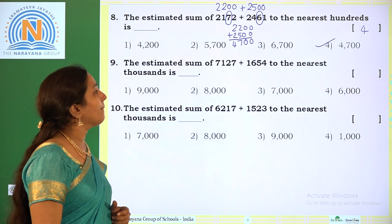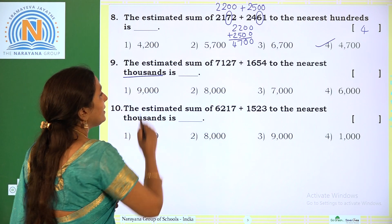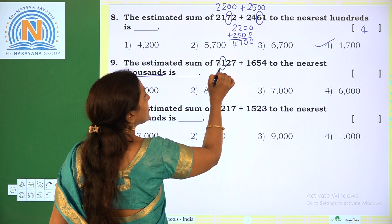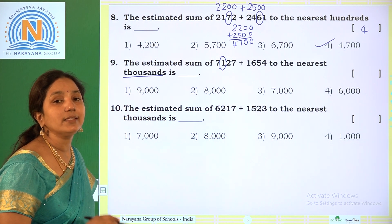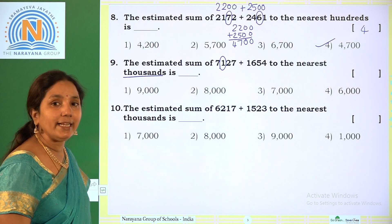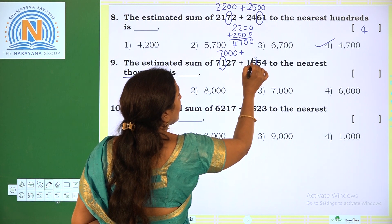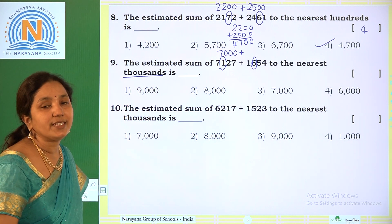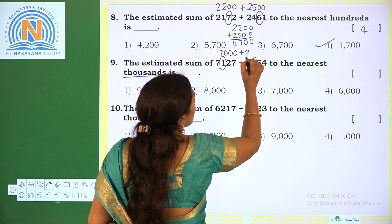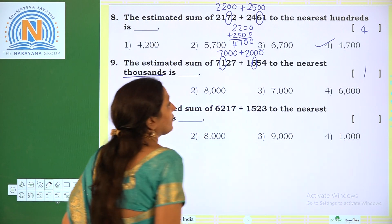Next: the estimated sum of 7127 plus 1654 to the nearest thousands. For rounding to the nearest thousands, we look at the hundreds place digit. The hundreds place of 7127 is 1, which is below 5, so we take below 1000. This number is in between 7000 and 8000, so we take 7000. For 1654, the hundreds digit is 6 — above 5 — so above 1000 we take 2000. Adding 7000 plus 2000 we get 9000. The correct option is option 1.